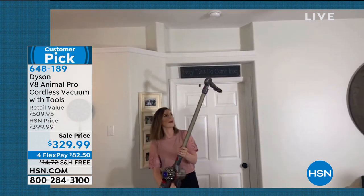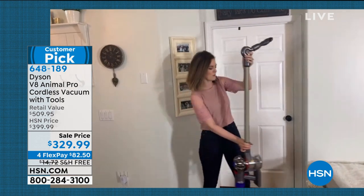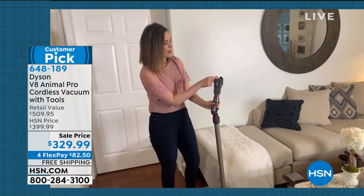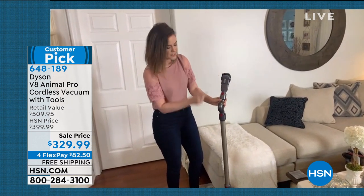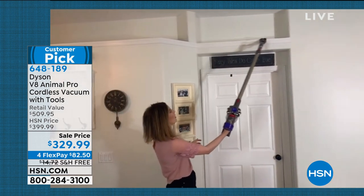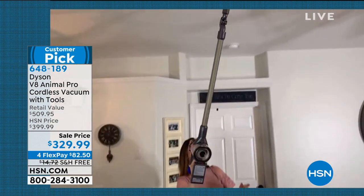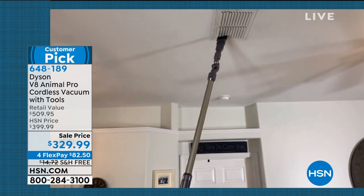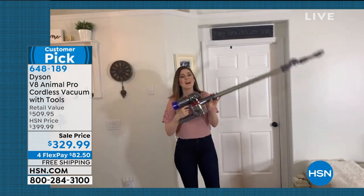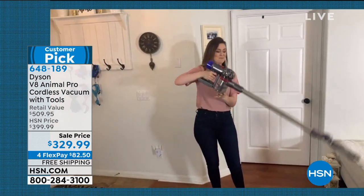I've put the combo tool on and I'll transform it from a larger crevice into a soft dusting brush, then put the up-top adapter on — the elbow — so I can take it to the vents with just a flick of the wrist. So simple going above you. The way it's engineered uses an Archimedes lever principle so you don't have to lift any of the heavy weight — the weight is in the handle.